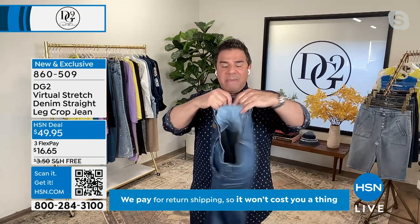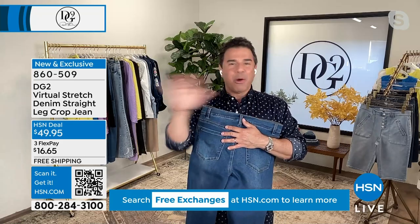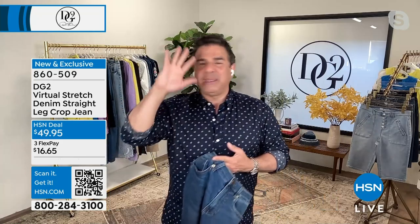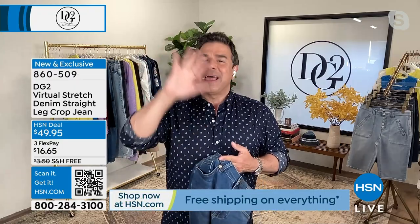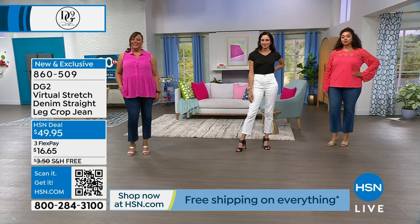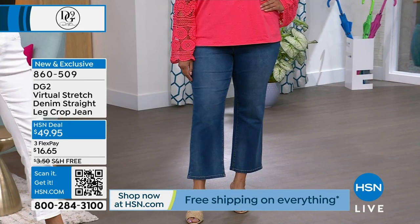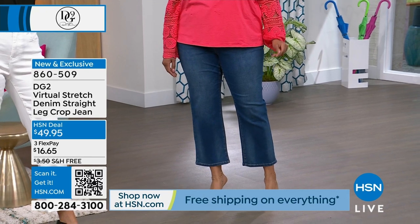If you've never worn virtual stretch before, this is the fabric where customers will only wear virtual stretch — they won't wear another jean. We could bring you the cutest jean on Earth, on sale for $25, and they don't care if it's not virtual stretch, they're not wearing it. That's why every time this fabric is on air it is the number one bestseller, always.